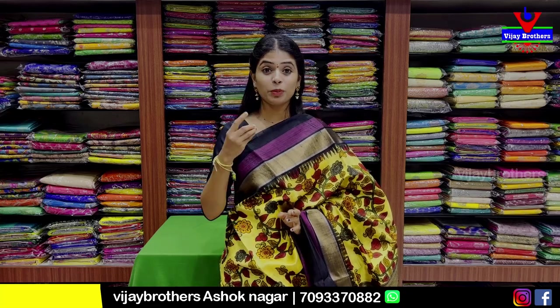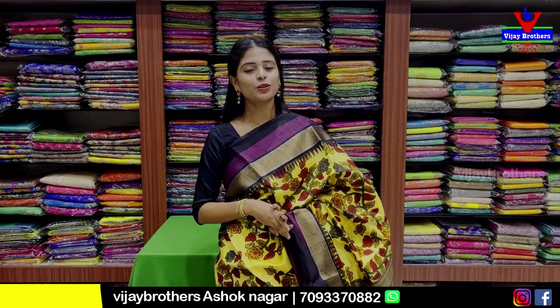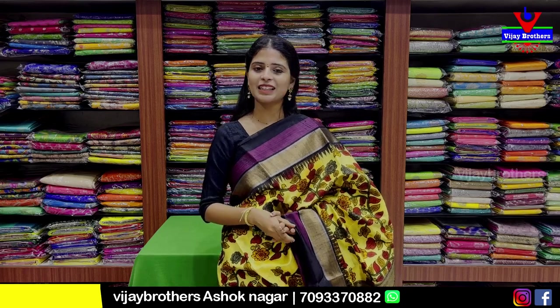These are pure variety sarees — you can purchase them via store visit or through WhatsApp. If you expect a particular collection, please mention it in the comments so we can feature it next time. Until then, keep smiling, take care, bye bye.